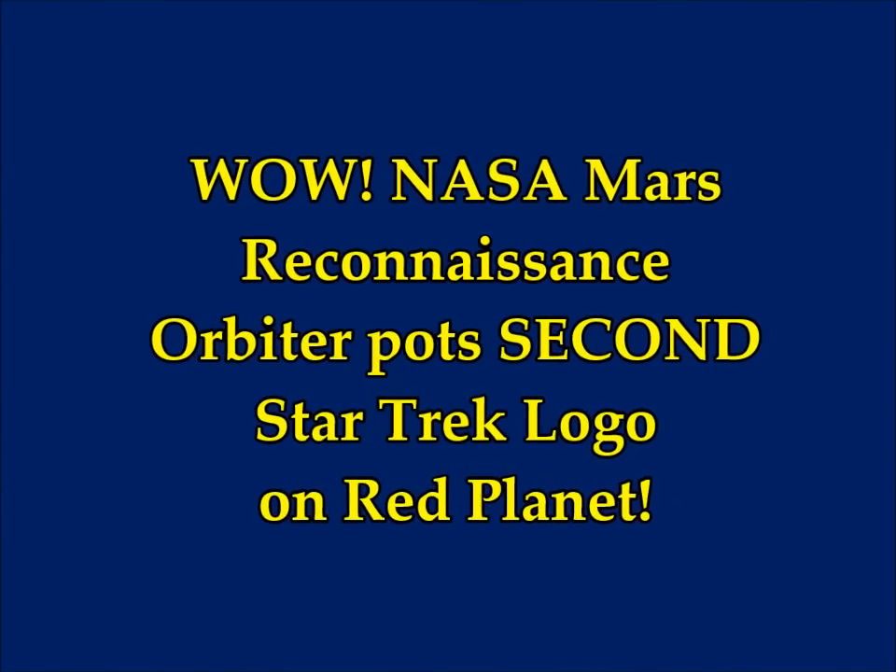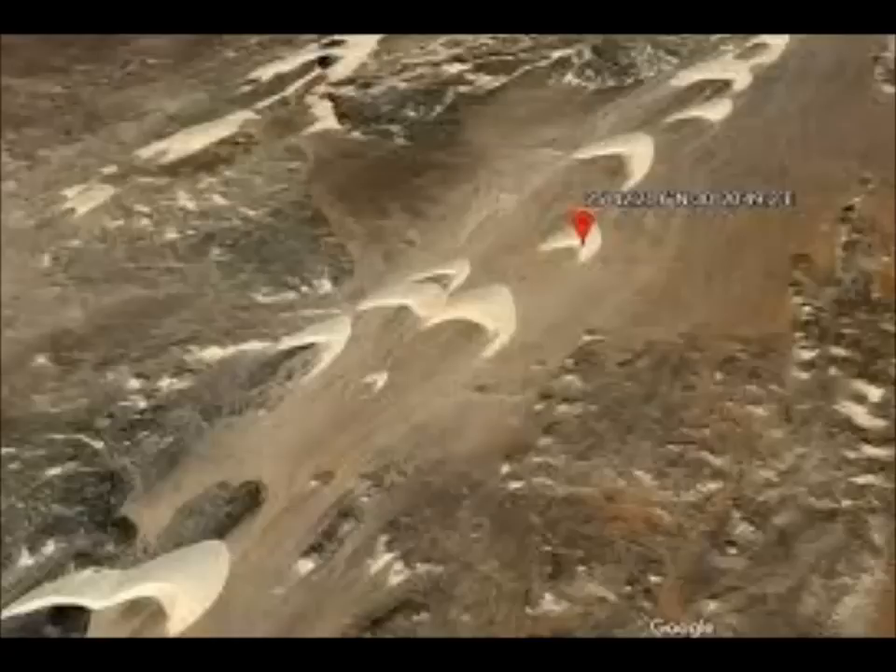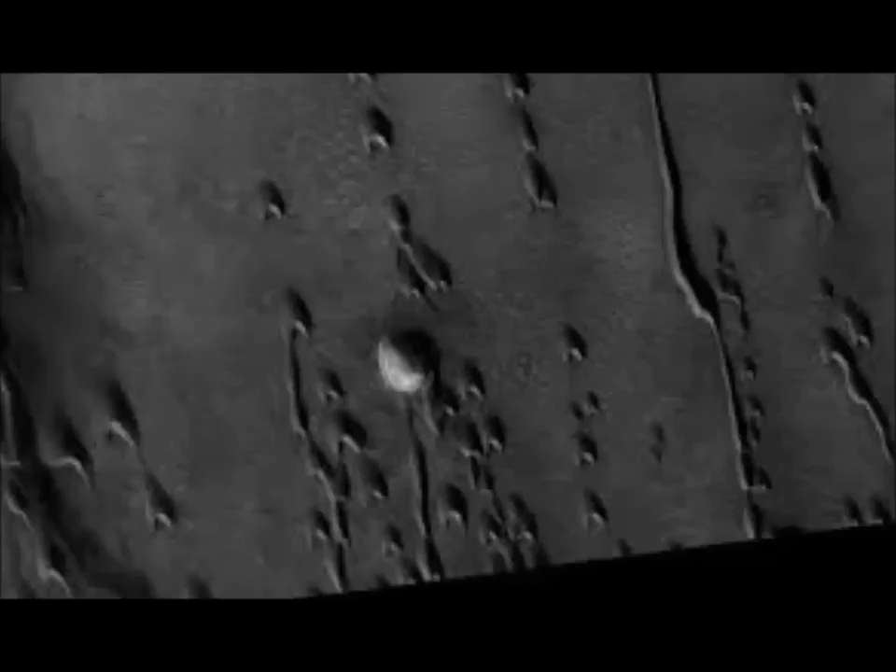NASA's Mars Reconnaissance Orbiter spots a second Star Trek logo on the red planet. This is by Tom Fish on Express UK. The Mars Reconnaissance Orbiter has discovered another mysterious Star Trek-looking logo-shaped mark on Mars.